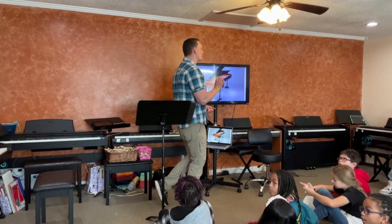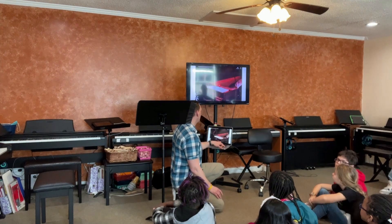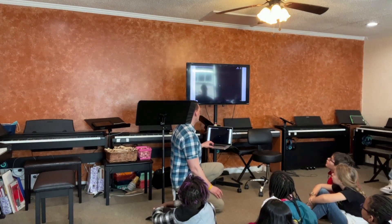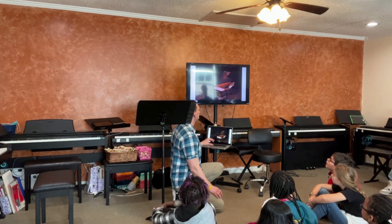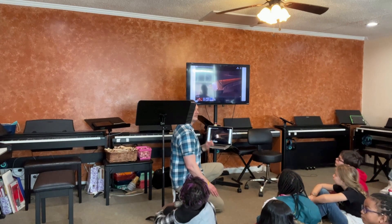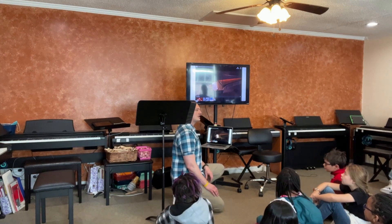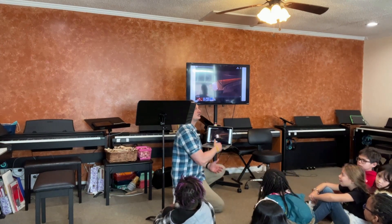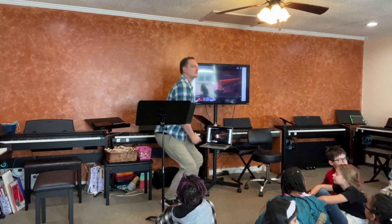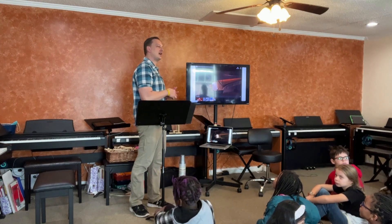We listened to a small section of one of the oldest pianos. It sounded like a harpsichord mixed with something new — not as loud as what we have today but much louder than the harpsichord. It was noted how all of these older instruments tend to share a similar guitar-like sound quality.